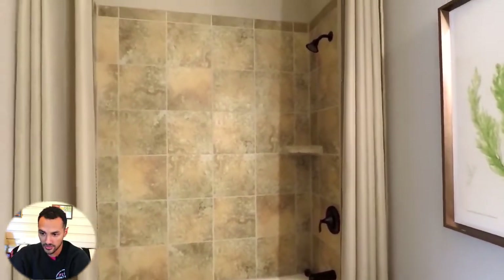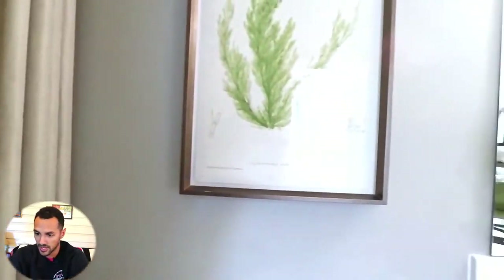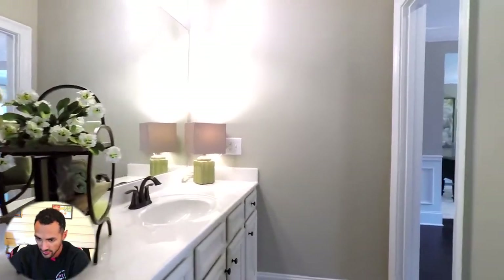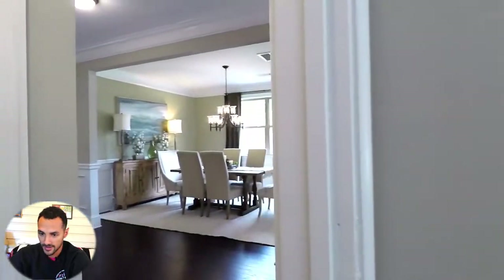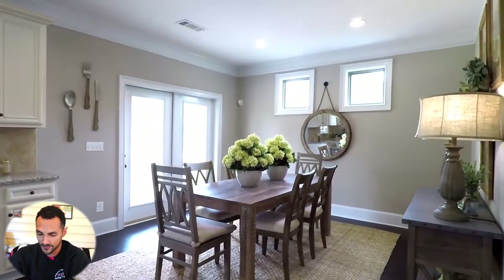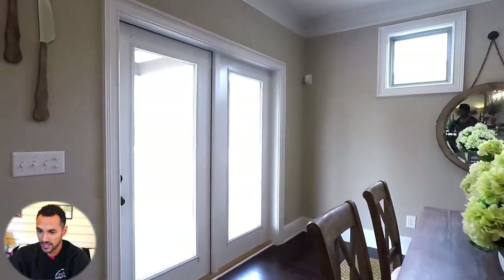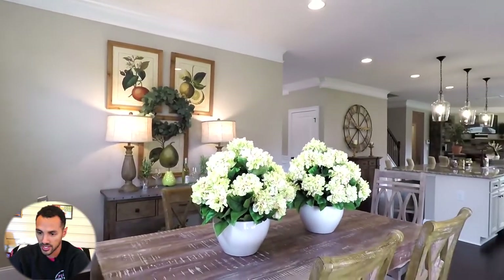Everything looks great up until the shower, which is a little underwhelming. They should have run the tile through the whole thing — on the floor too — instead of just having the regular tub at the bottom. There's a very large vanity, and it's perfect for guests. The ceilings are nice and tall. Moving to the dining area, it has two windows but is really, really dark. I wish they would have done larger windows there to lighten up the space.